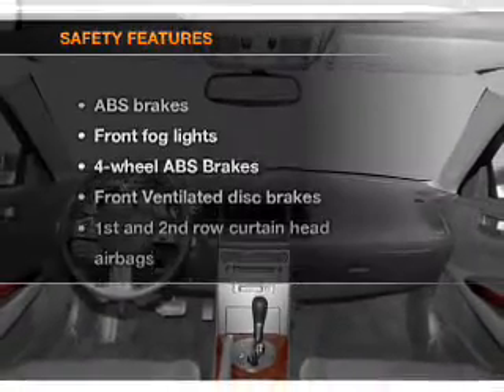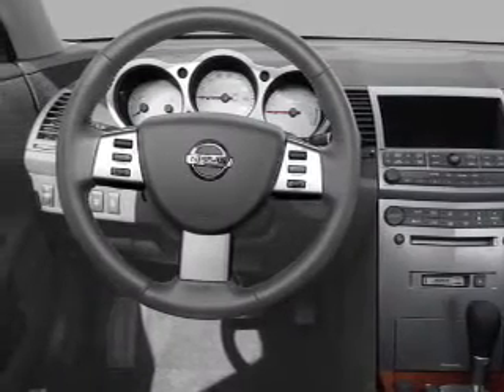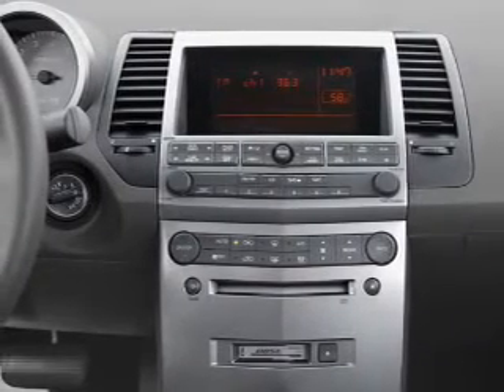If safety is a high priority, rest assured knowing that these top safety components are included: front ventilated disc brakes, curtain head airbags, passenger airbag, side airbag, traction control, and independent suspension.